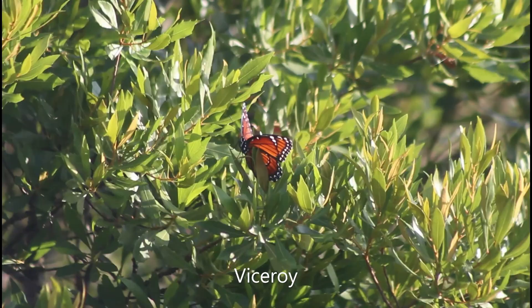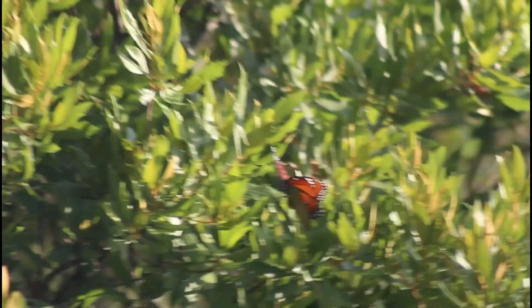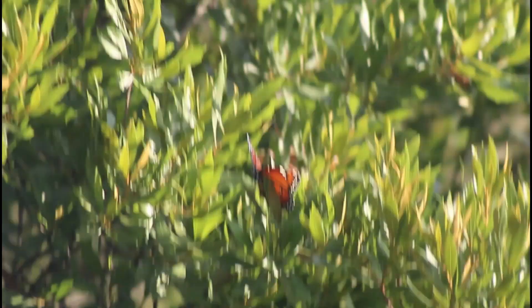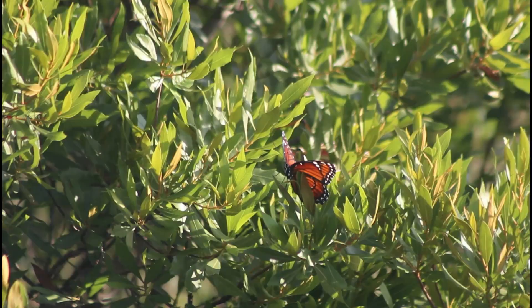There's a viceroy butterfly right here. These guys actually mimic monarchs, but they're not even closely related to monarchs — they're in the same family but that's about it. Their closest relatives are actually the red-spotted purple butterfly and the white admiral. You can tell this isn't a monarch because of the black line running down the bottom of the two wings.